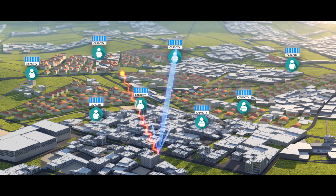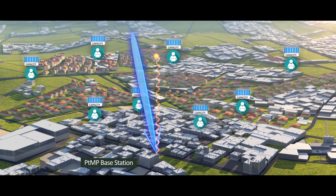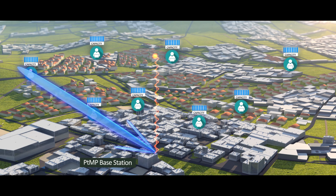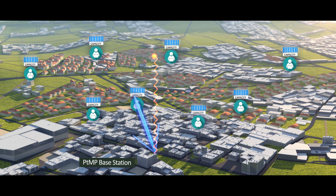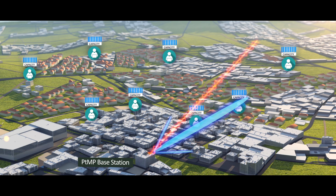Interference immunity is greatly improved as a result of replacing the wide beam of common sector antennas with a narrow beam. Together with RADWIN's unique air interface, JET assures SLA services in a noisy spectrum where conventional solutions fail to operate.